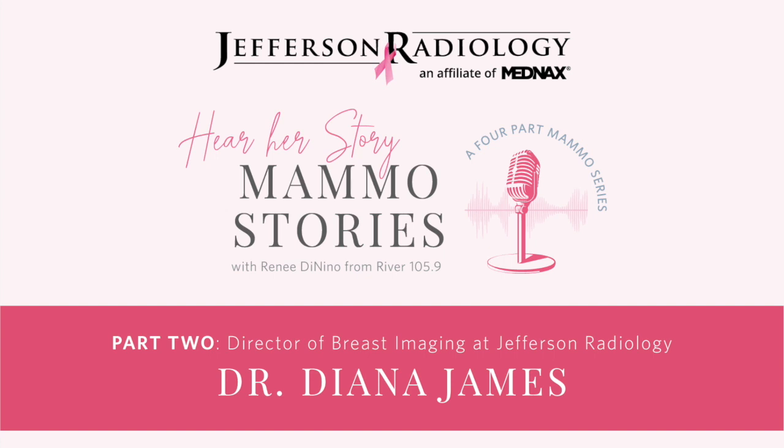iHeart Community is very happy to have back in our studio one of our favorite repeat offenders from Jefferson Radiology. She is the Director of Breast Imaging. Please welcome Dr. Diana James. Thanks for having me. We're very happy to have Dr. James back in our studio as we are doing a MAMO series, if you will.